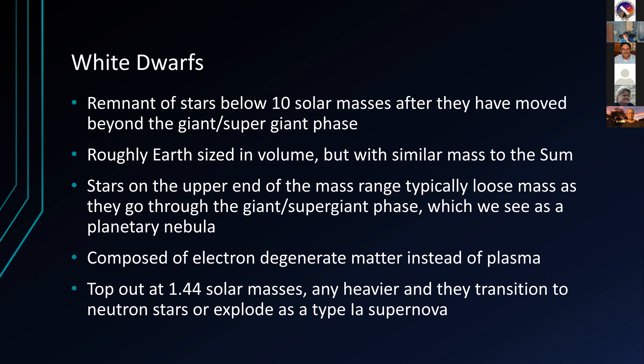White dwarfs are composed of electron degenerate matter rather than normal plasma like their parent stars. This is a weird soup of electrons that don't really want to bond with atoms, and that creates the pressure that resists gravitational collapse of the star - in lieu of nuclear fusion. These stars are no longer fusing elements like they were on the main sequence or in giant or supergiant phases. It is purely pressure from this electron degenerate matter that is keeping the stars from collapsing any further.